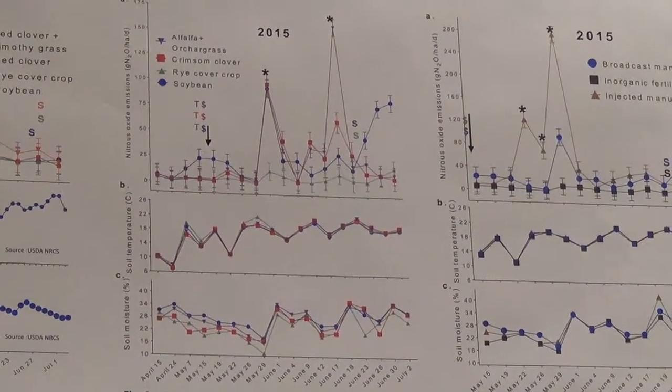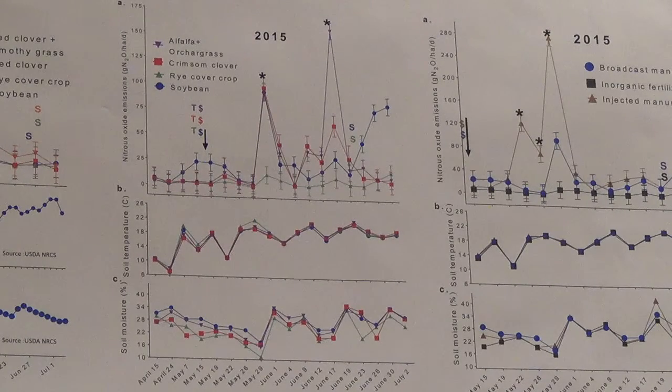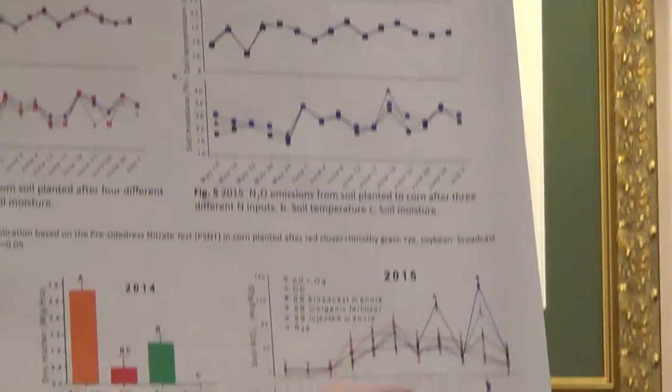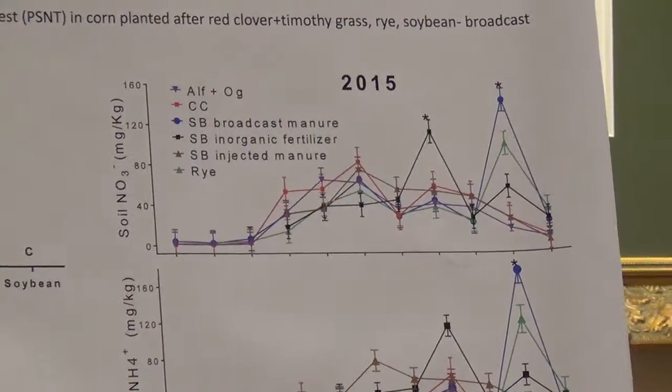When we collected soil samples analyzed for nitrate and ammonium, we observed that soil levels of nitrate and ammonium were slowly increasing at the beginning of the season. Then later, when we applied the fertilizer, the peaks rapidly and sharply increased.